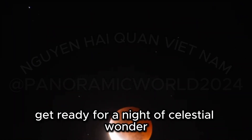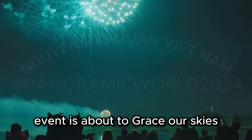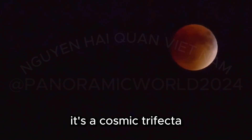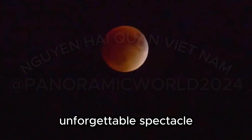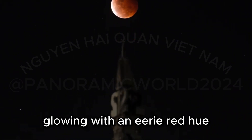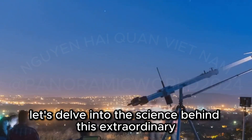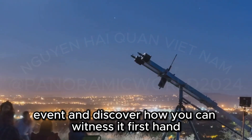Get ready for a night of celestial wonder. A rare and breathtaking event is about to grace our skies: a blood-red supermoon eclipse. This isn't just any full moon — it's a cosmic trifecta, combining three lunar phenomena into one unforgettable spectacle. Imagine the moon, larger and brighter than usual, glowing with an eerie red hue as Earth's shadow dances across its surface. Let's delve into the science behind this extraordinary event and discover how you can witness it firsthand.